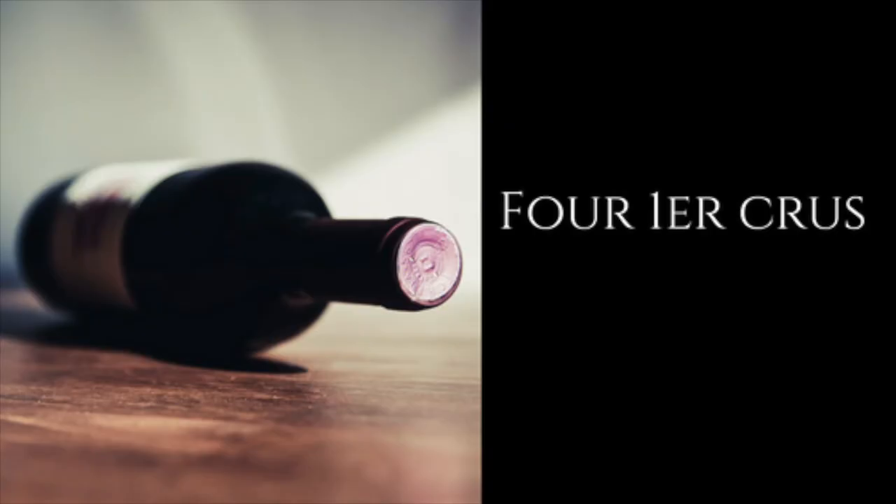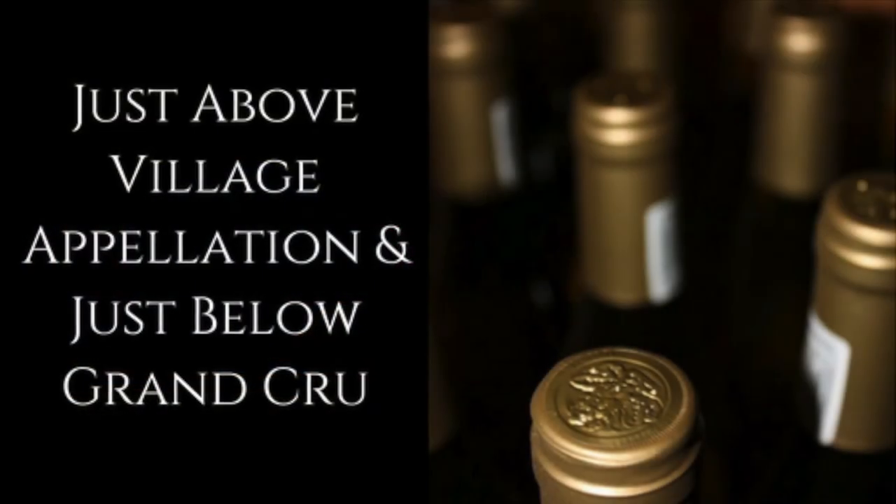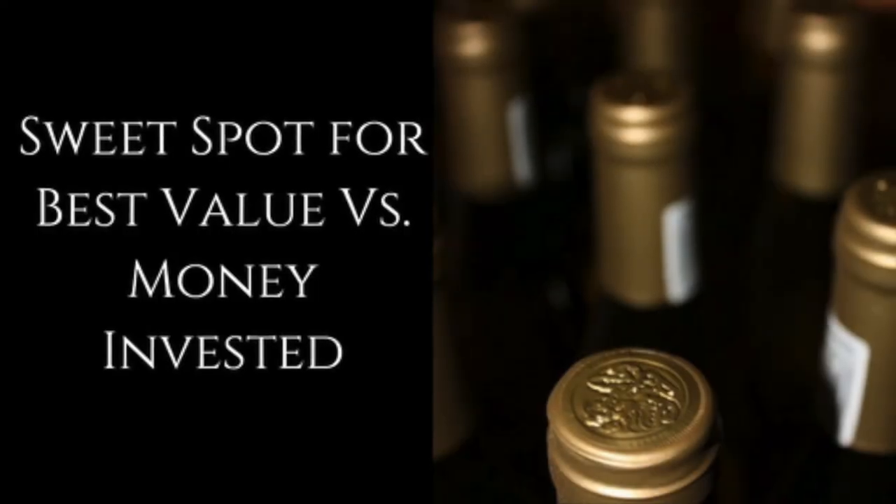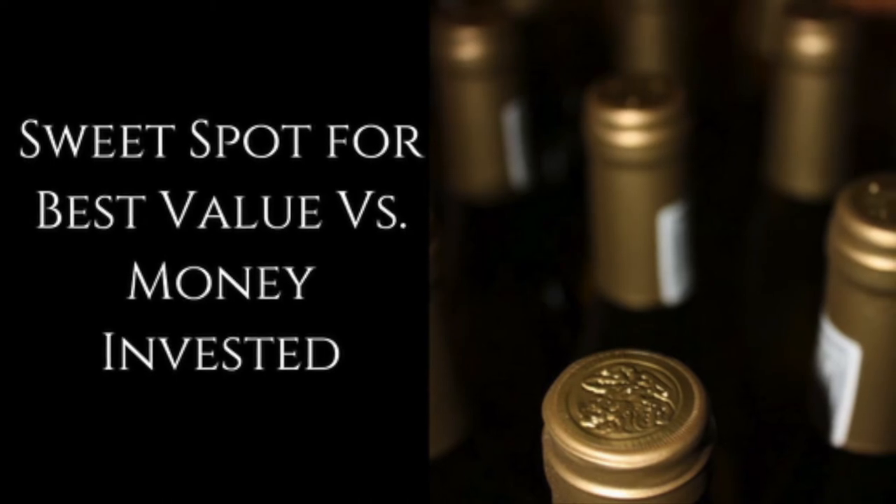For your second case, I recommend wines you can drink now and hold and enjoy later. Let's focus on the whites of the Côte de Beaune, discovering appellations such as Puligny-Montrachet, Chassagne-Montrachet, and Meursault. I suggest you do some research before purchasing — one way is to study vintage charts, which show which wines and vintages are worthy to hold or drink now. An example is the one released every February from Wine Enthusiast. I recommend four Premier Cru whites for your second case. Premier Cru is just above Village Appellation and just below Grand Cru — a sweet spot for best value versus money invested.